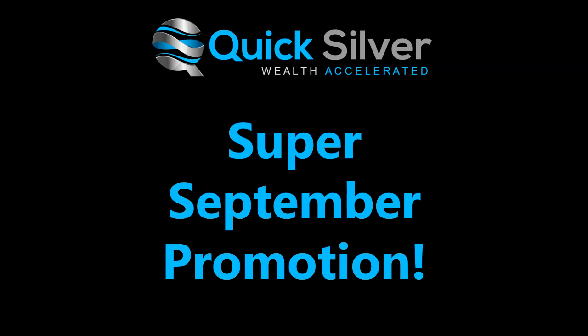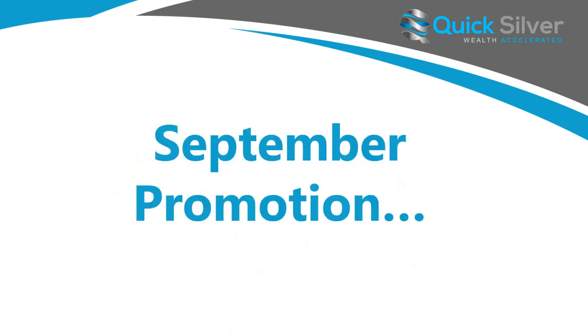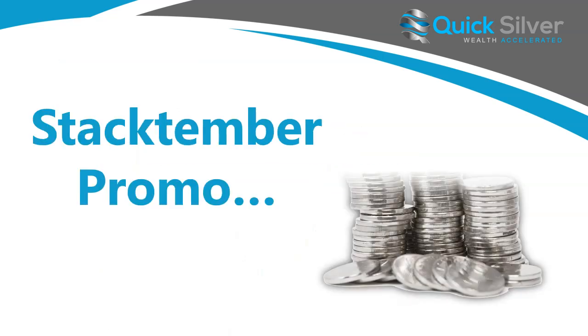Hello everyone, my name is Chrissy and I am here with Keith. Together we are the co-founders of Quicksilver and we are happy to announce our September promotion. Better yet, we're calling it the Stacktember promotion.